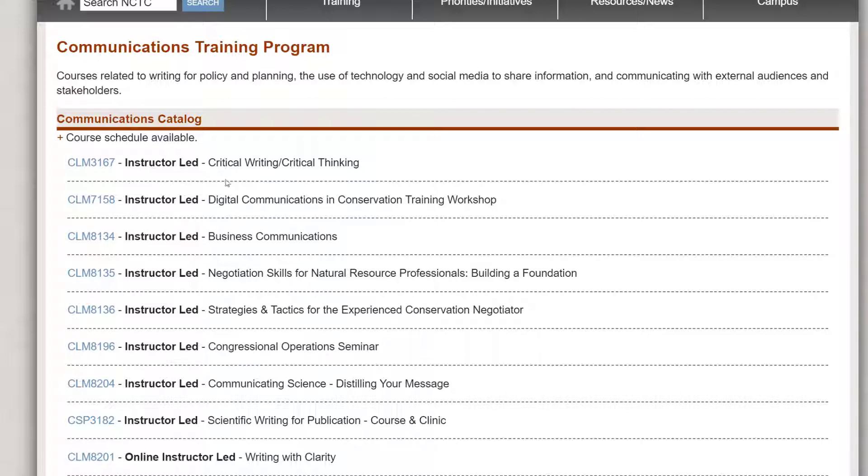And then you can see all kinds of courses here. Here's our critical writing, critical thinking, digital communications, business communications. Down here we have writing with clarity. You can click any of these links to find more information about these courses. Thanks.